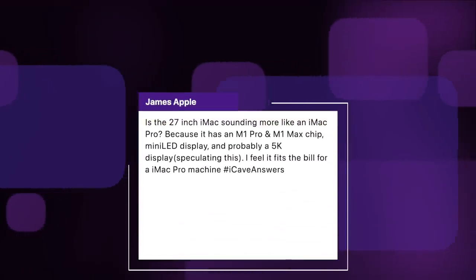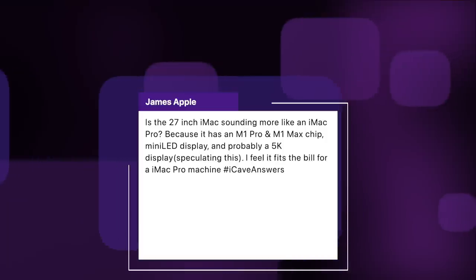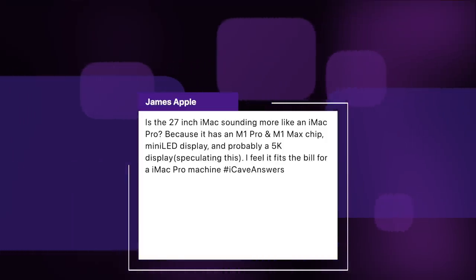Also from James Apple: is the 27-inch iMac sounding more like an iMac Pro because it has an M1 Pro and M1 Max chip, a mini LED display, and probably a 5K display? I hope they don't call it iMac Pro because the name makes no sense. The 'i' at the beginning of names was purely there to say this is a consumer device — that's why we had iBooks and iMacs, while Power Macs and PowerBooks were the pro machines. If you just put fast stuff in an iMac, pros will use it; it doesn't need to be called Pro. Also, I would assume they're going to go more than 5K — I'd guess we'll get to 6K for this, since we went from four to four and a half on the smaller ones.